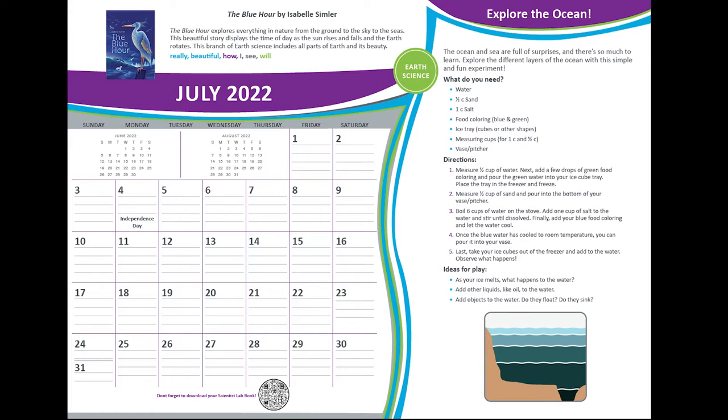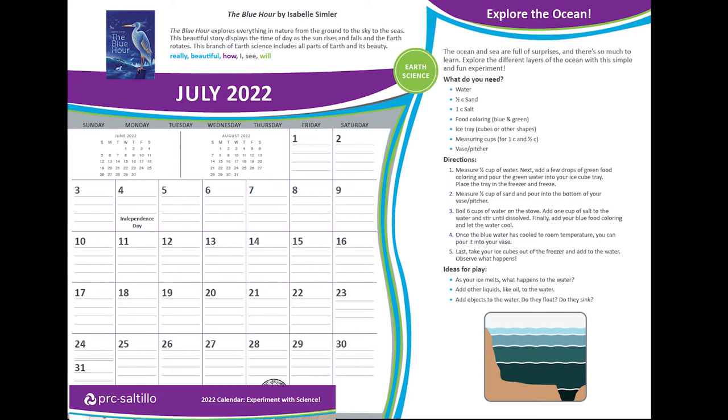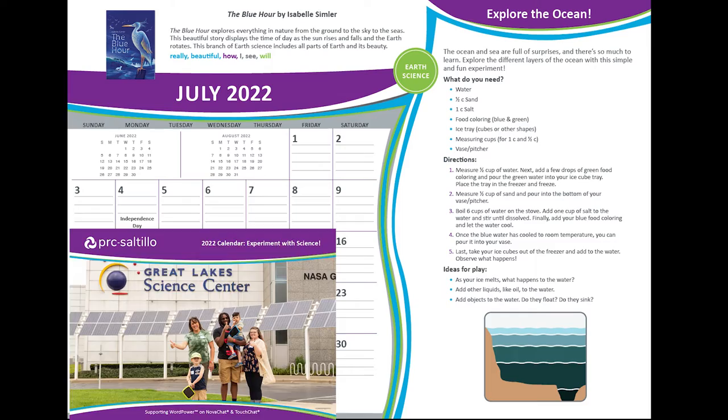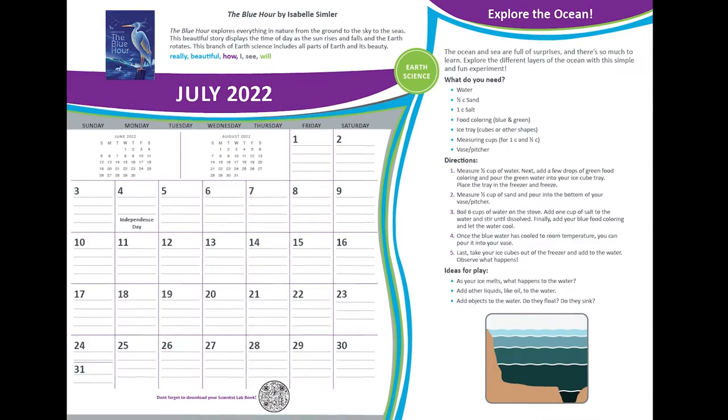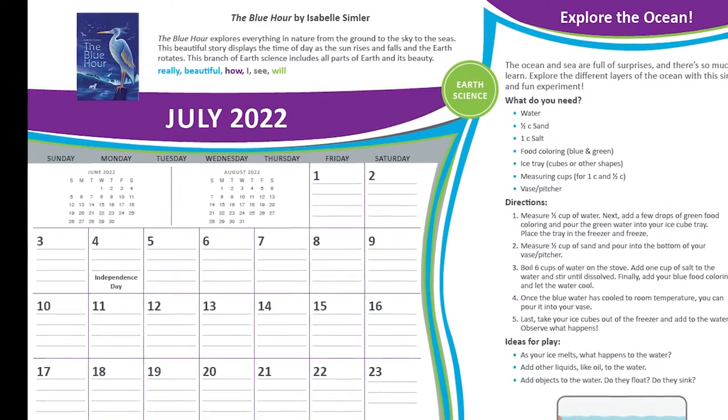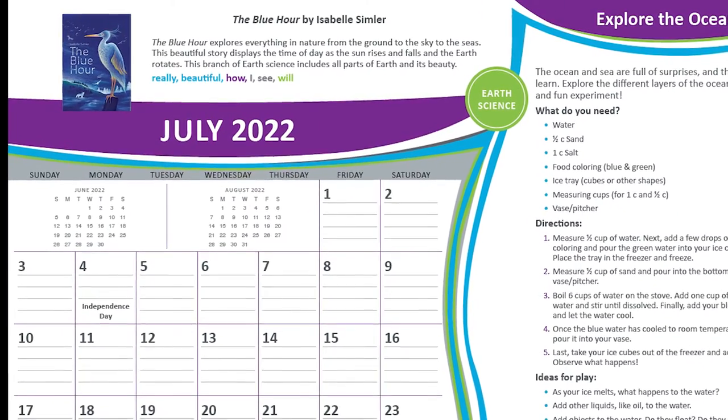Thank you for joining a Read Aloud story. The Blue Hour by Isabel Simler is highlighted in July of the 2022 PRC Saltillo calendar. This story is read using the TAP strategy to encourage conversation and interaction with the AAC learner.